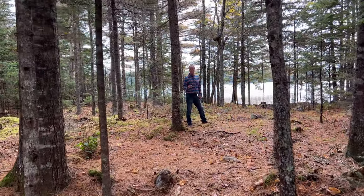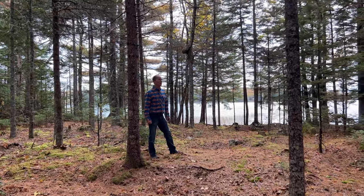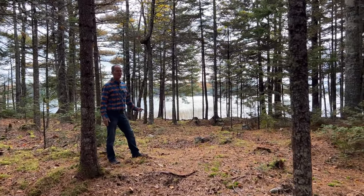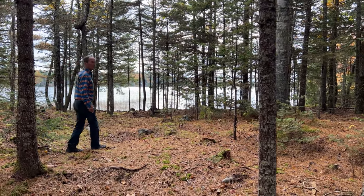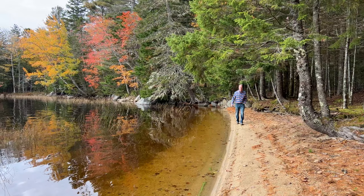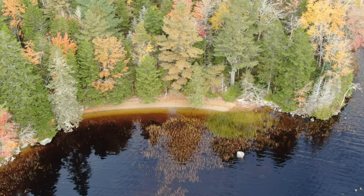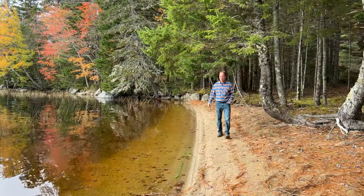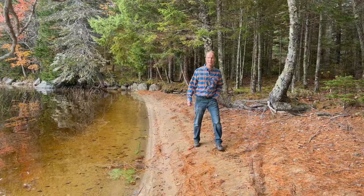One beautiful thing about this particular lot — you've got some beautiful pine trees in here, and it's been thinned out so you can see the lake well. There's a sand beach I want you guys to check out down here. You have about a hundred feet of sand beach, and we are looking southerly down the lake. It's a beautiful private spot — your own private beach on Gardner Lake.